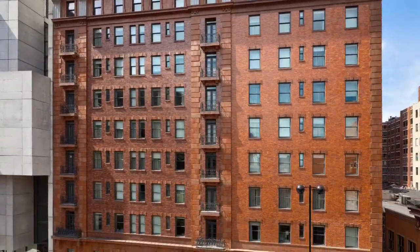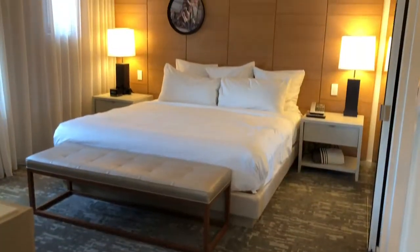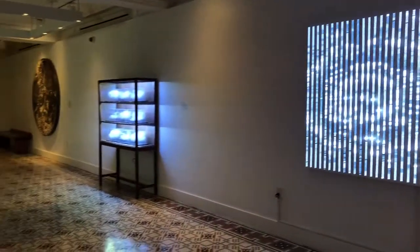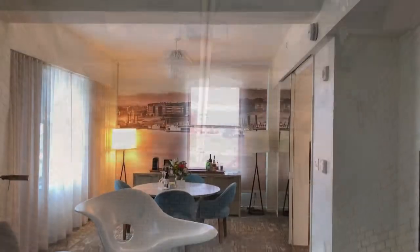I decided to surprise Pete with a weekend stay at Cincinnati's 21C Museum Hotel, right in the heart of downtown. It's the 100-year-old Historic Metropole Hotel, which is actually listed on the National Register of Historic Places, but it's reimagined as a multi-venue contemporary art museum, an award-winning 156-room boutique hotel with a seasonal rooftop cocktail terrace, and it's home to Metropole Restaurant.